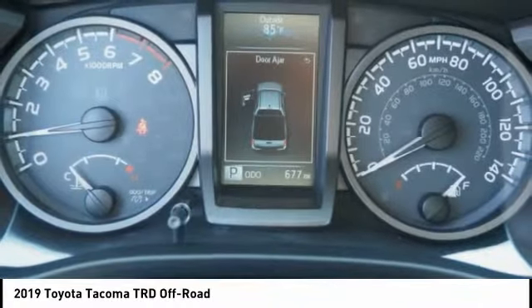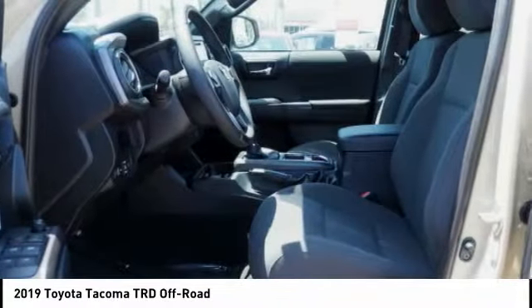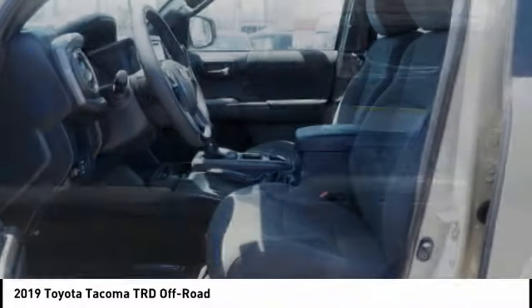Power Brakes. A vehicle like this doesn't come along every day. Come in and get it before someone else does.